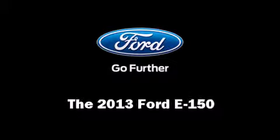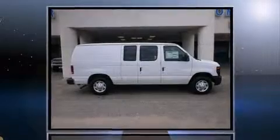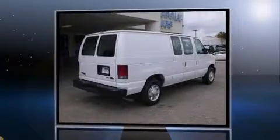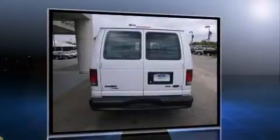Treat yourself to a test drive in the 2013 Ford E150. A 4.6 liter V8 engine pairs with a sophisticated 4-speed automatic transmission, providing a smooth and predictable driving experience.